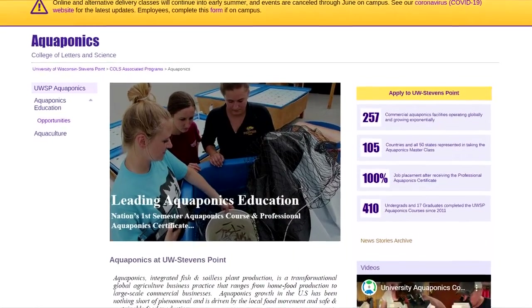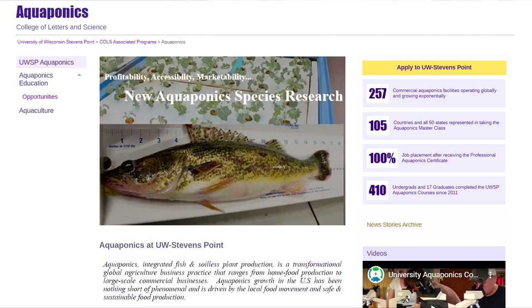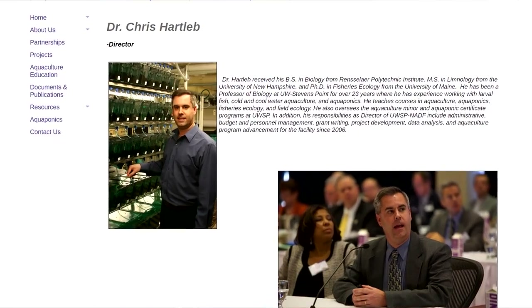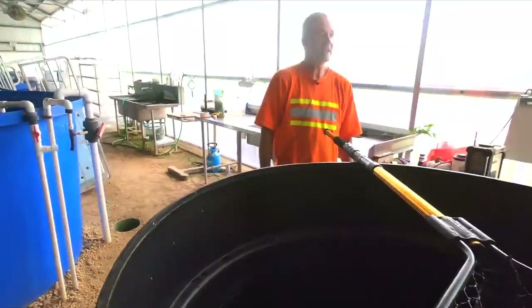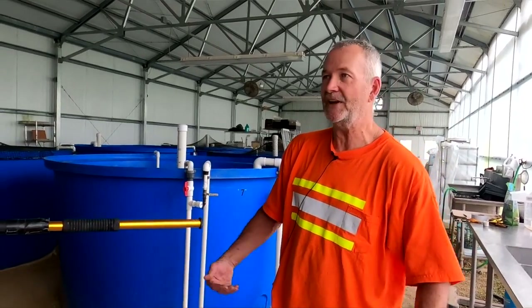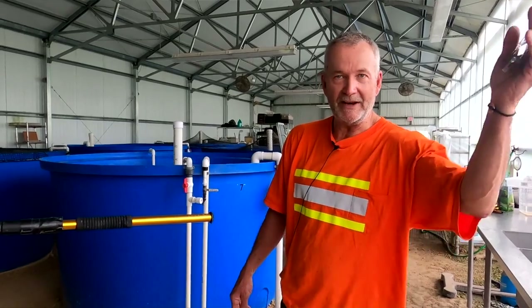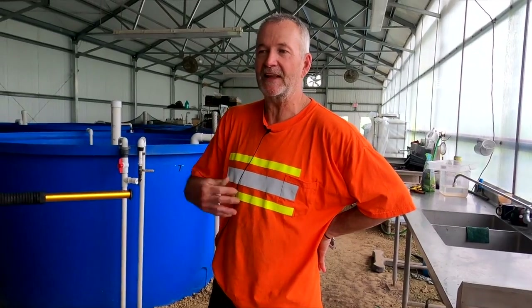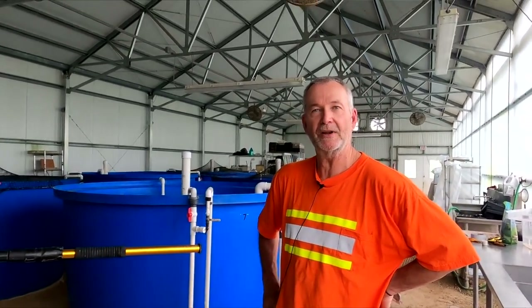We've been working in conjunction with UW Stevens Point on this as well. Chris Hartleb at the UW-Stevens Point Aquaponics Center was the one who gave us these bluegill — they're growing theirs under more laboratory conditions. We're growing ours here. UW Veterinary School also comes down and helps us with fish occasionally. So far, except for things we've done wrong ourselves, the bluegill have been pretty hardy.